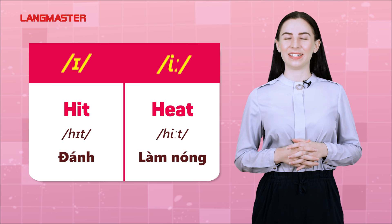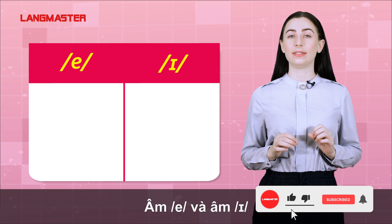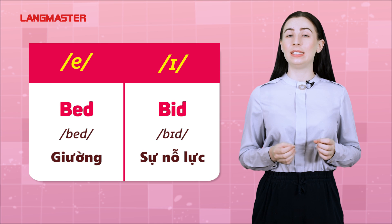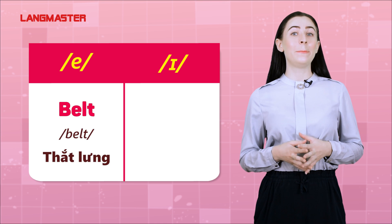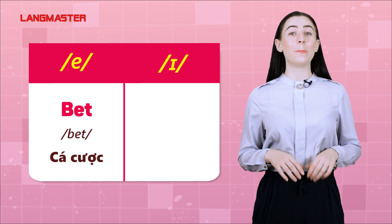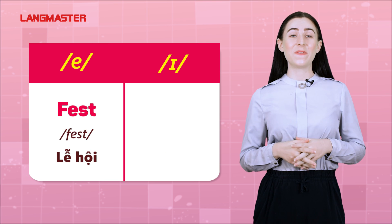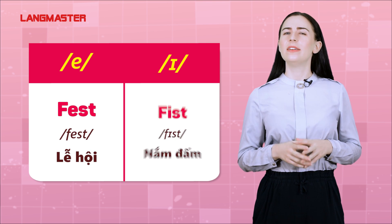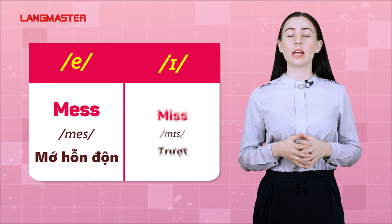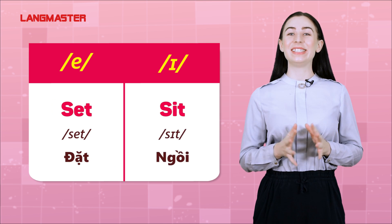E and I: bed, bid. Belt, built. Bet, bit. Fest, fist. Mess, miss. Set, sit.